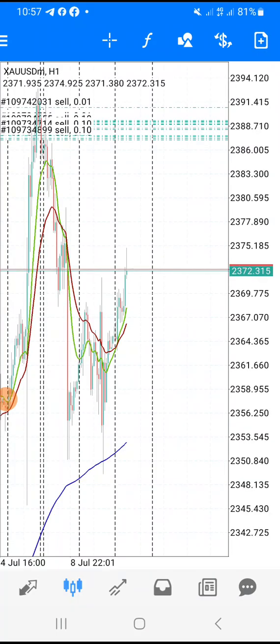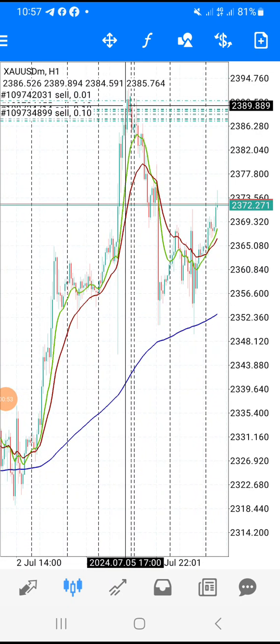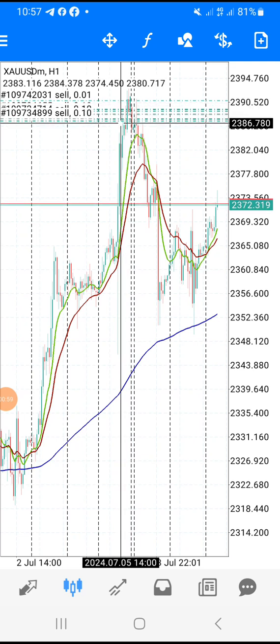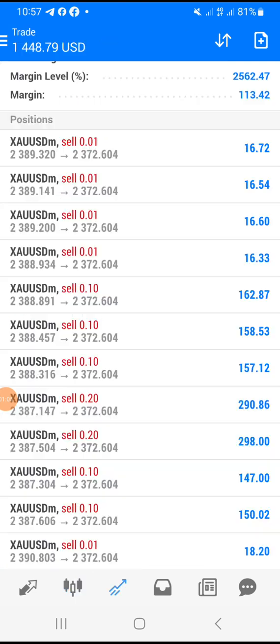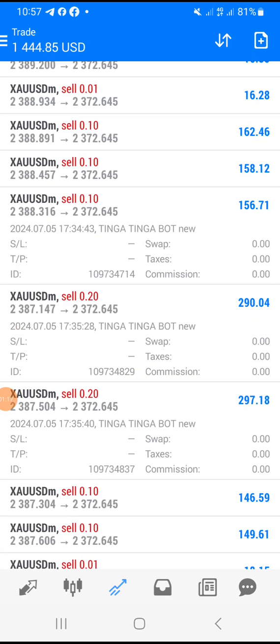You can see on the chart where the trade was just taken — somewhere here — and then the robot added some holders, up to here. It just comes like that, and we are running this profit as you can see. All these trades are taken by the Tinga Tinga Robot new version.